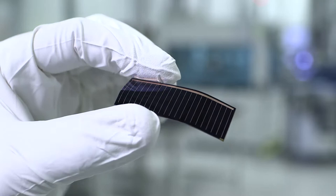Alta Devices was founded in 2008 with the goal to create the world's best solar technology, period. Now we have achieved that goal.